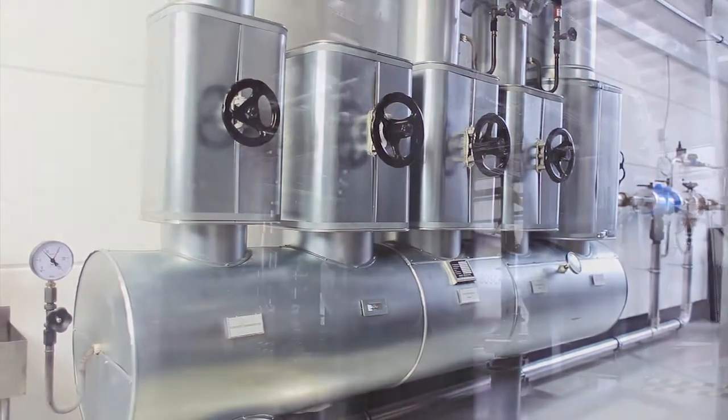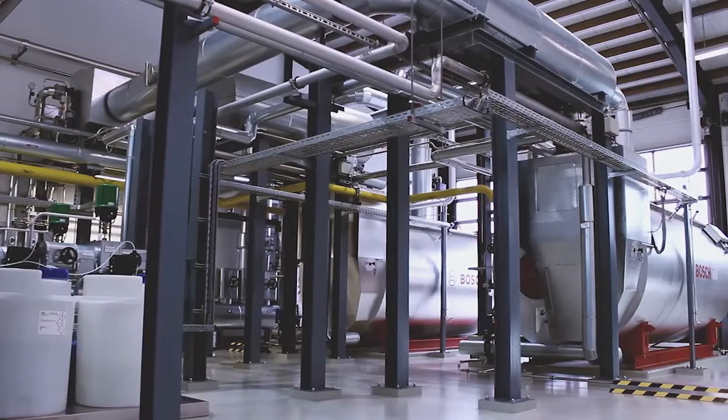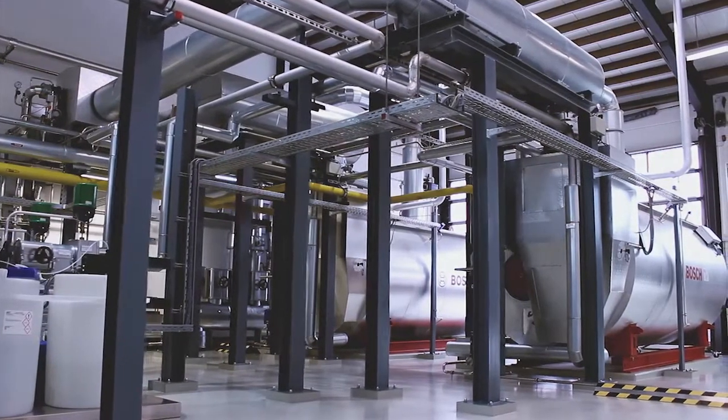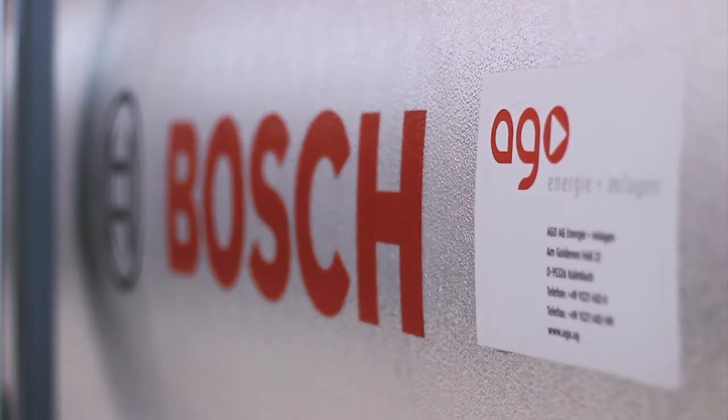A state-of-the-art energy generating system from Bosch was installed. The system was planned, brought into the factory, and installed by the plant construction company AGO from Kulmbach. In comparison with the previous steam generation, the efficiency of the overall system has improved by around 20%.